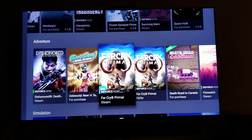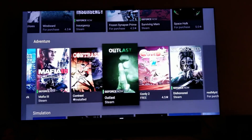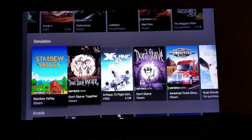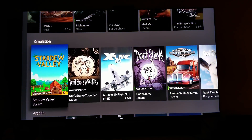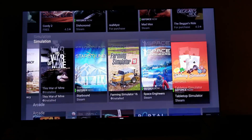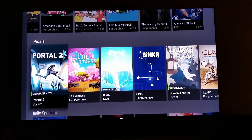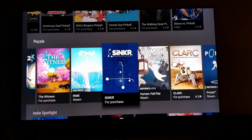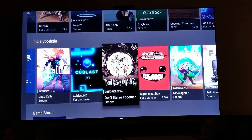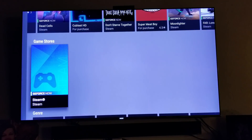Far Cry, Dishonored, No Man's Sky, Just Cause, Mafia 3, Stardew Valley — it's dope. Fortnite also has cross-play, so you should be able to play with Switch players. Y'all see these games — it's crazy. There's also an indie spotlight section and a game store, so they'll probably add even more game stores too.